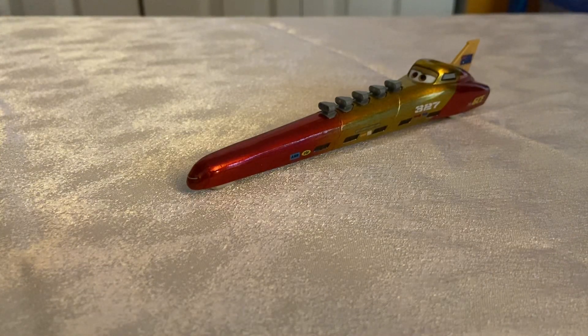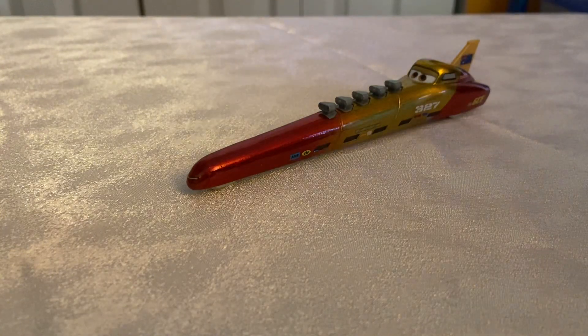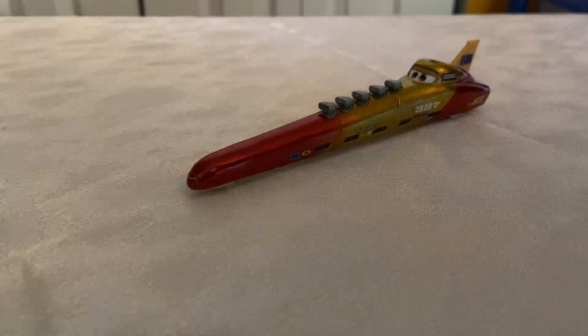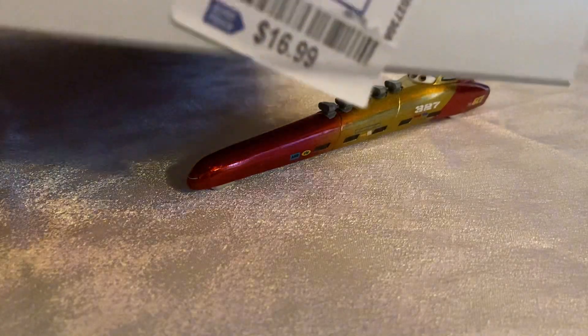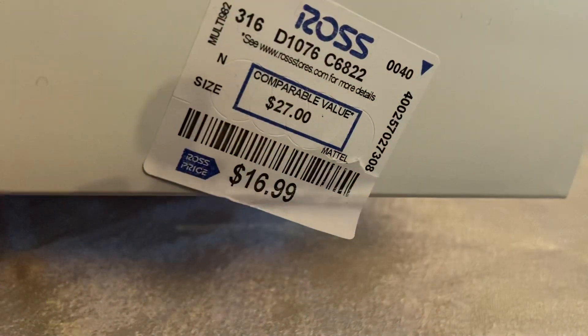Since then it has sporadically come back in stock, about as sporadically as I upload videos, and that's about where we stand today — or where we would stand if the pack didn't show up at Ross for a measly $16.99. That's where the person who found this one for me got it.